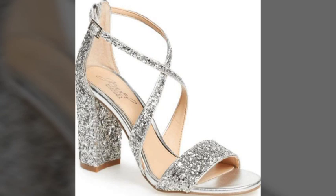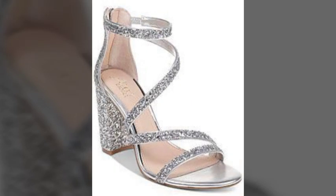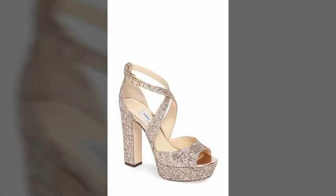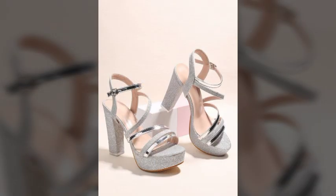At the end, I again request you to not forget to subscribe to my channel and watch more and more fantastic, beautiful, and stylish high heels. They are very superb, amazing, and unique designs. So friends, take care and Allah Hafiz.